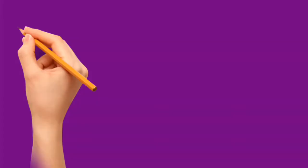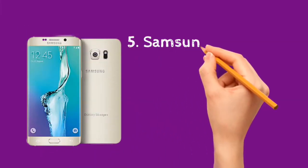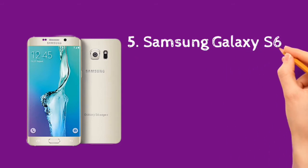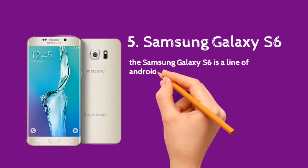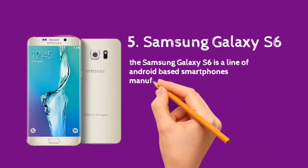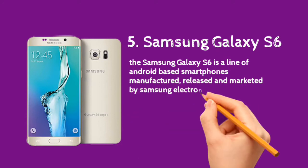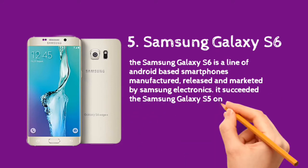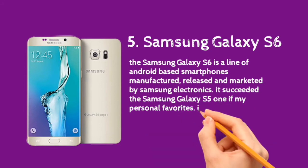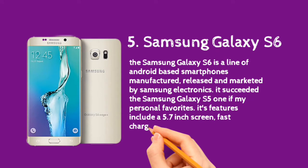The Samsung Galaxy S6 is a line of Android-based smartphones manufactured, released, and marketed by Samsung Electronics. It succeeded the Samsung Galaxy S5 — one of my personal favorites. Its features include a 5.7-inch screen, 4GB RAM, 3000mAh battery, fast charging, 4G network, and 32GB storage, with over 10 million units sold in the first month of its release.